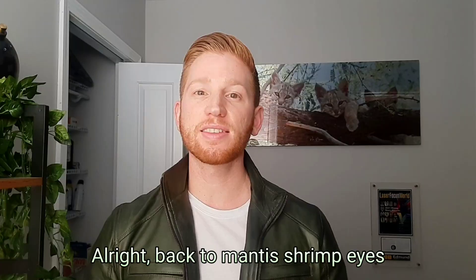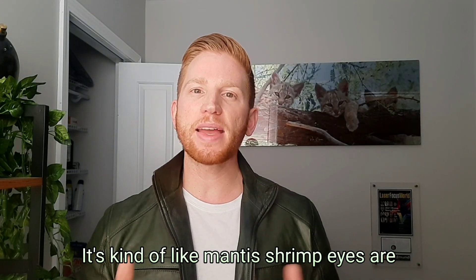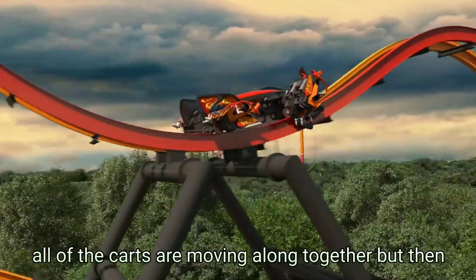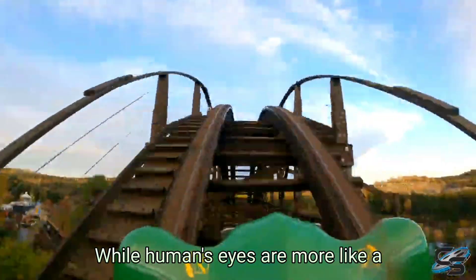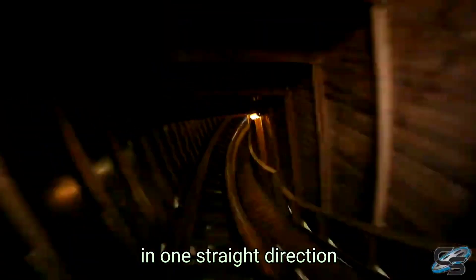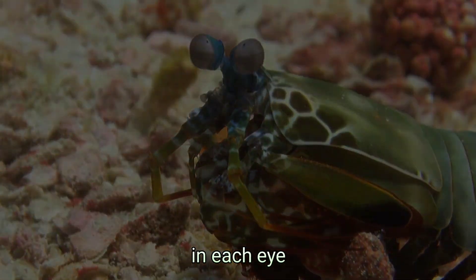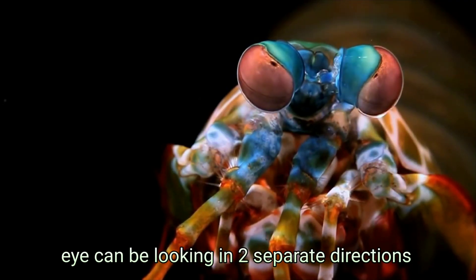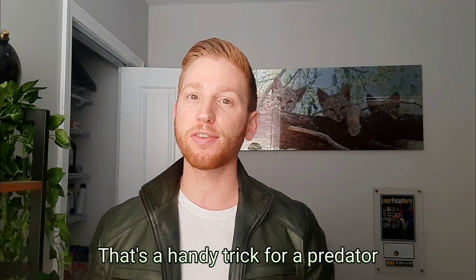Back to mantis shrimp eyes. Each eye is separated into three separate parts that can move around independently. It's kind of like mantis shrimp eyes are those crazy roller coasters where all of the carts are moving along together, but then each individual seat can spin around and do its own thing — while human eyes are more like a simple wooden roller coaster going in one straight direction. This ability gives mantis shrimp trinocular vision, so they have depth perception in each eye. Each eye can be looking in two separate directions and still tell exactly how far away things are — a handy trick for a predator.